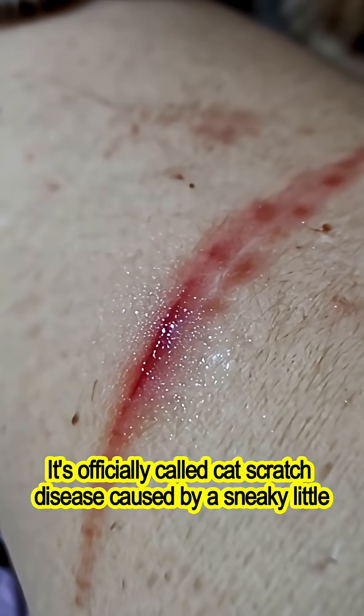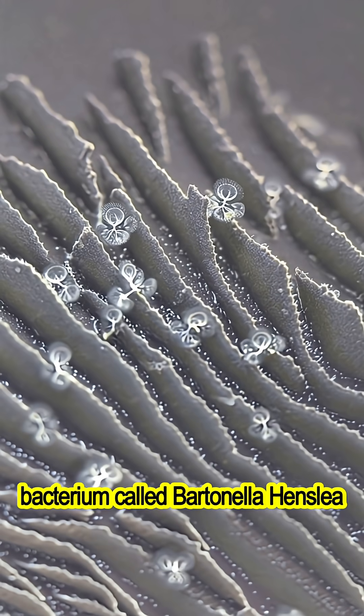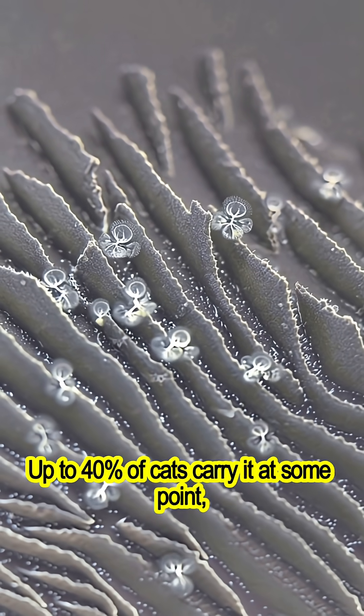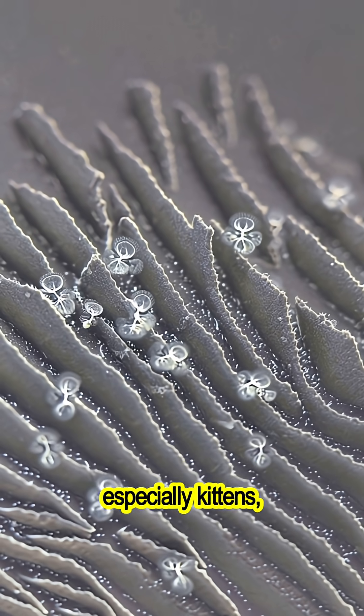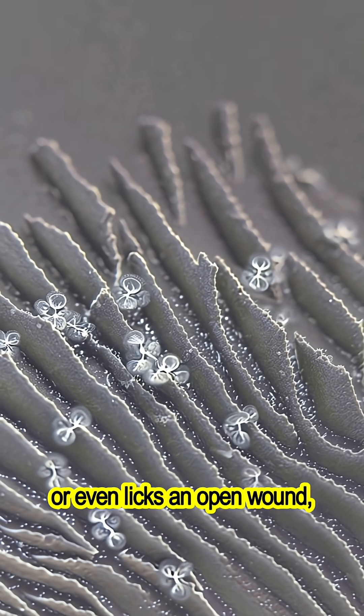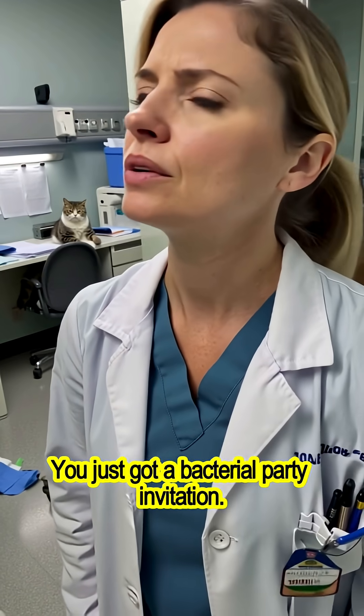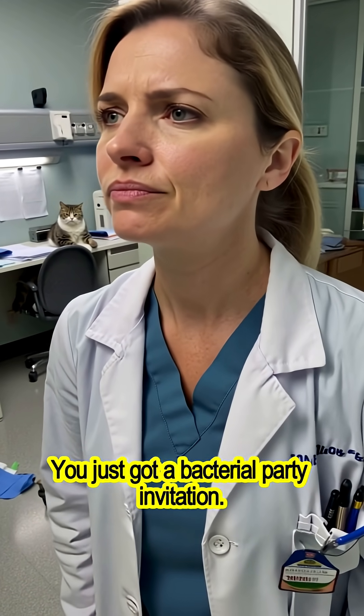It's officially called cat scratch disease, caused by a sneaky little bacterium called Bartonella henselae. Up to 40% of cats carry it at some point, especially kittens, and they show no symptoms. But if one of them scratches, bites, or even licks an open wound — congrats, you just got a bacterial party invitation.